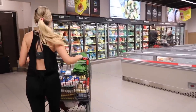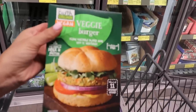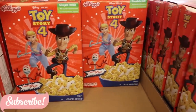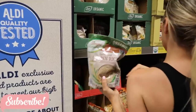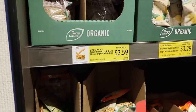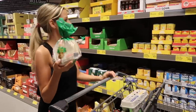Next I checked out the frozen aisle, and I think the only thing I got from this section was these veggie burgers — I've had them before and they're really good. I also spotted this Toy Story 4 cereal on the side, but I did not purchase it. And we also grabbed some brown rice.